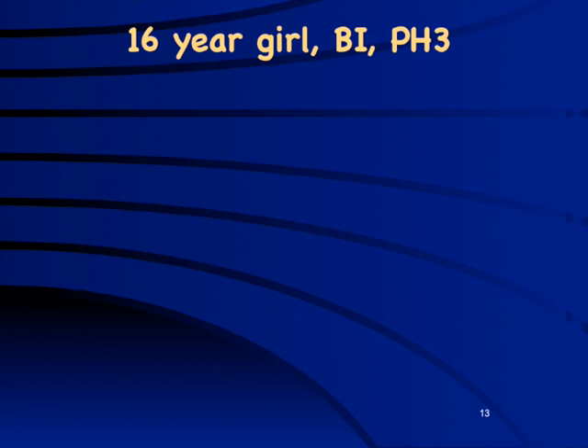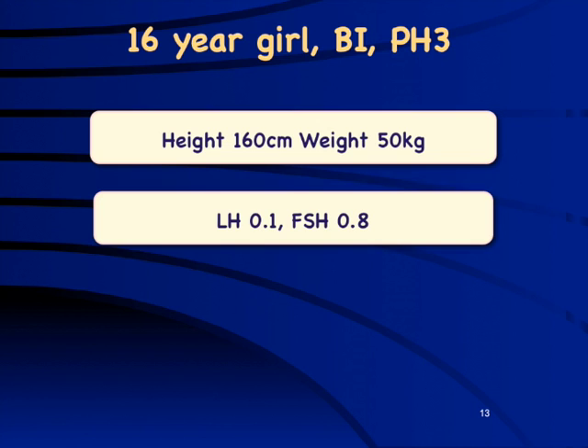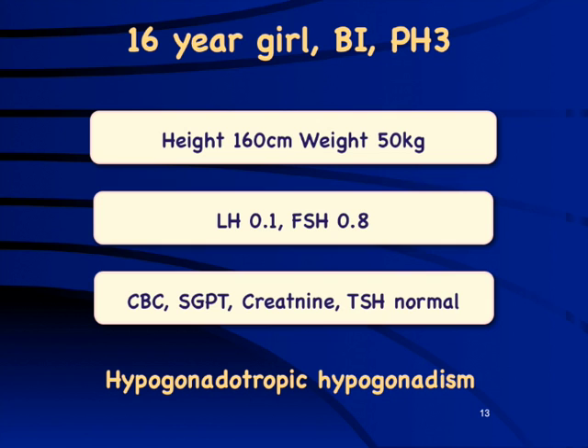Another case: a 16-year-old girl with breast stage 1 but pubic hair stage 3. She cannot have constitutional delay. She has good height and good weight. Her LH/FSH levels are low. This is most likely permanent hypogonadotropic hypogonadism. All other workup — CBC, SGPT, creatinine, TSH, prolactin — was normal, confirming this as a classical case of hypogonadotropic hypogonadism.